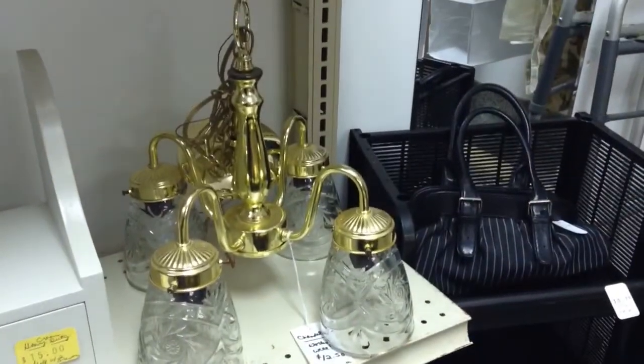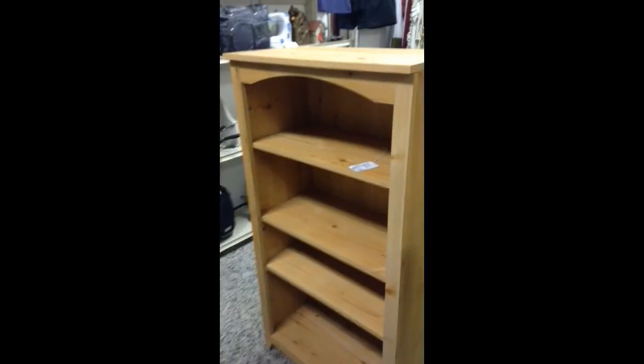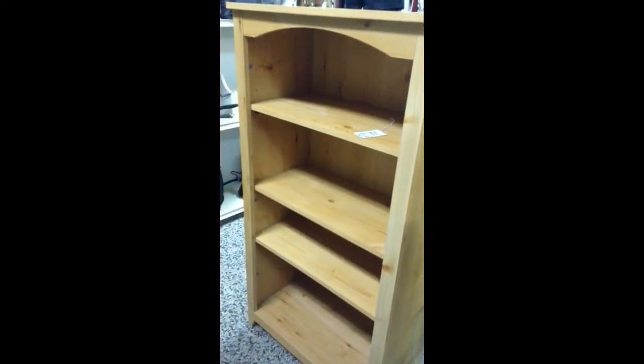Here's a hard-wired chandelier — we did test it, works well. And lastly, the other bookcase we have for sale. The middle shelf is the stationary one and the other two are adjustable. Have a good week.